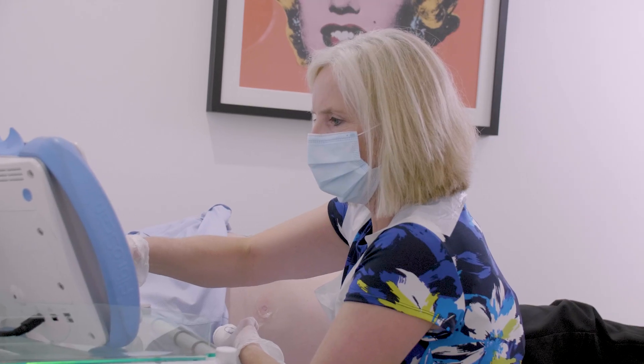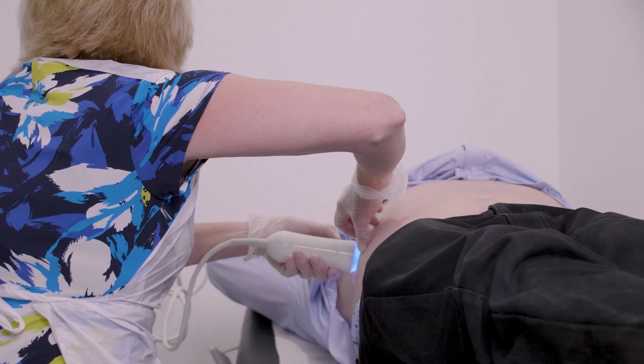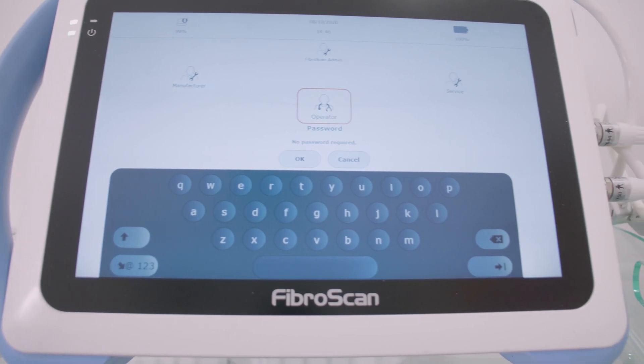Ecosense is an ideal partner to healthcare professionals because at the moment this is the gold standard machine for non-invasive technology for fibrosis that is readily accessible to patients. We have Smart Exam, which means I can be more accurate all of the time on the tests, and Ecosense provides all of that technology. They keep us updated and I think that's absolutely valuable.